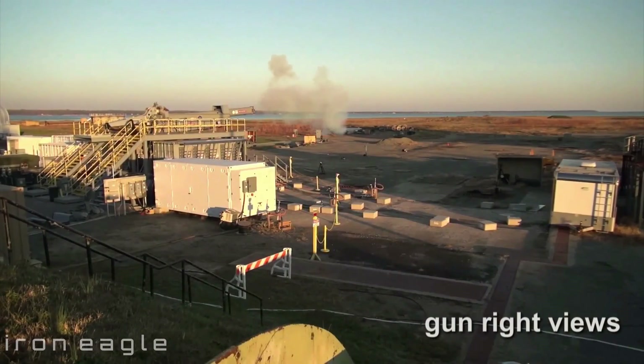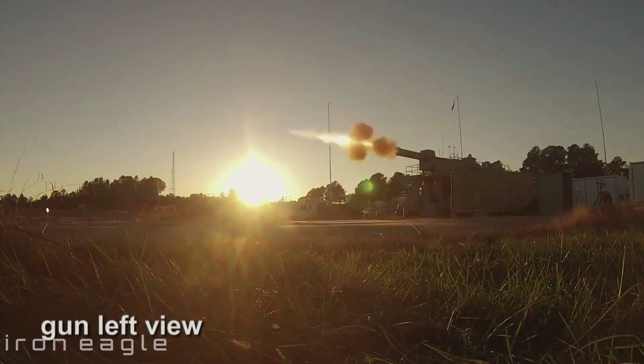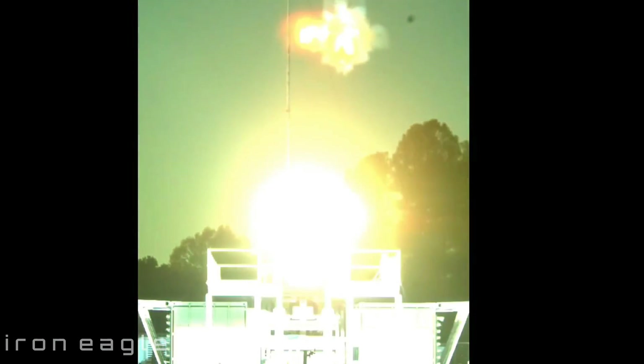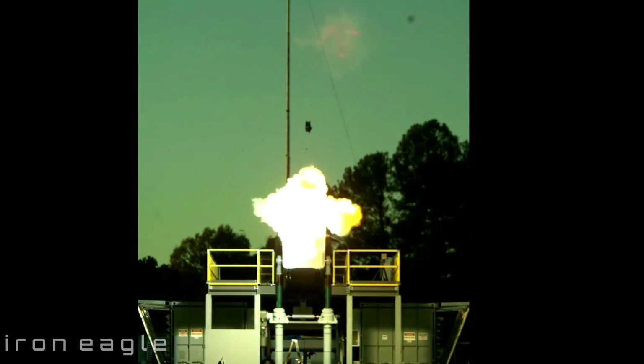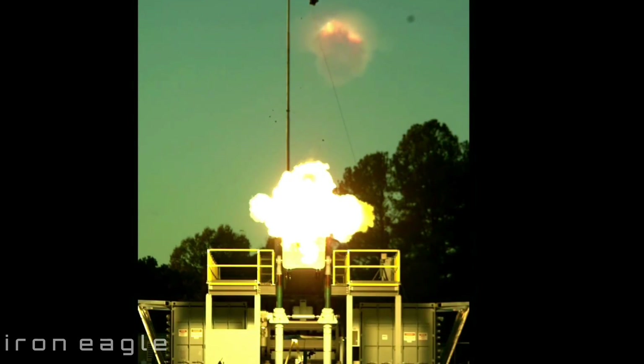Railguns and other directed energy weapons are the future of maritime superiority, said Dr. Thomas Buettner, head of ONR's Naval Air Warfare and Weapons Department, in a statement. The U.S. Navy must be the first to field this leap-ahead technology and maintain the advantage over our adversaries.